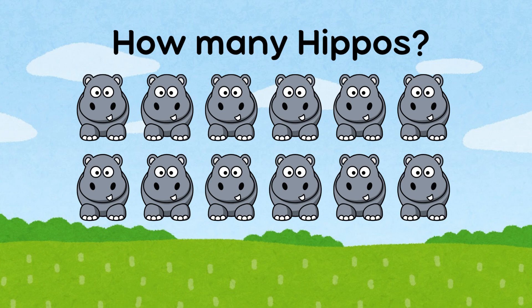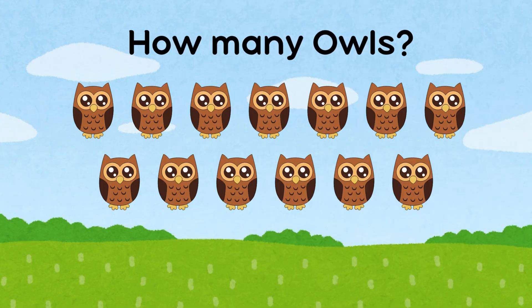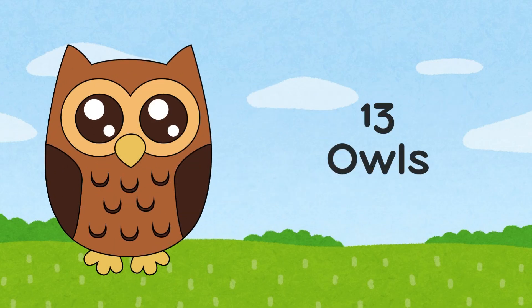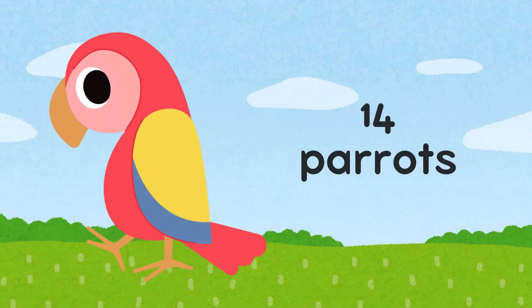How many owls are there? There are 13 owls. How many parrots are there? There are 14 parrots.